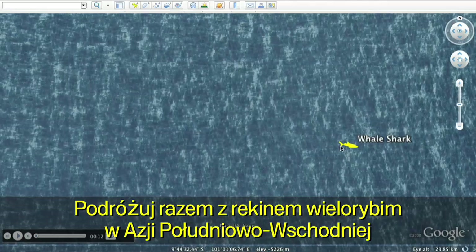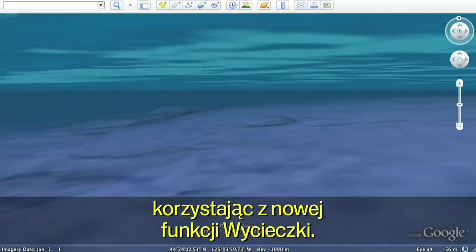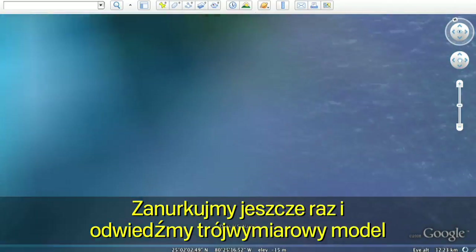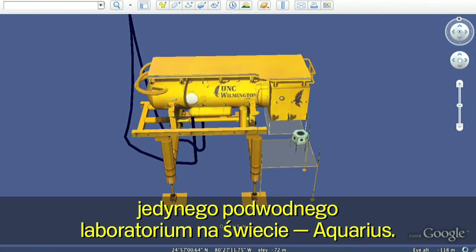Follow the path of a whale shark in Southeast Asia using the new touring feature. Let's take another dive and visit a 3D model of the only underwater laboratory in the world, the Aquarius.